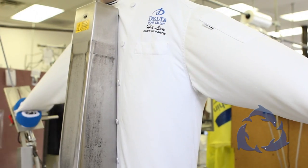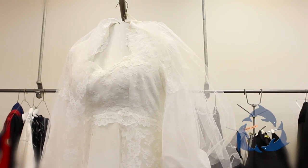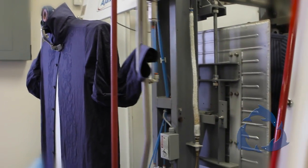At Dolphin Cleaners, we provide eco-friendly dry cleaning, alteration service, and specialize in wedding dresses. We also have a very popular service for the bachelor called Wash and Fold.